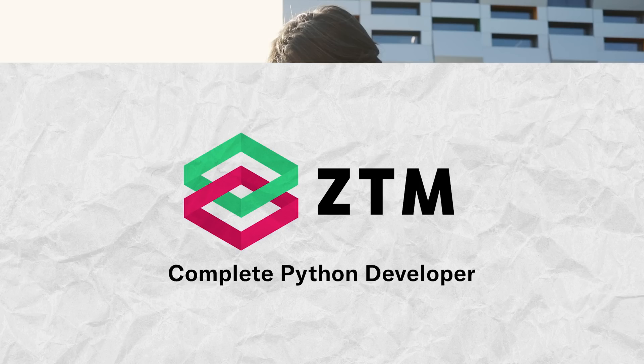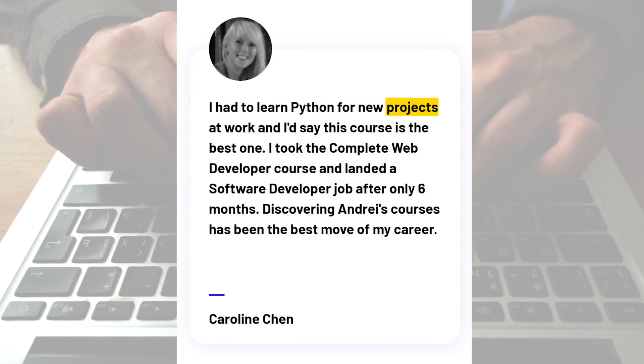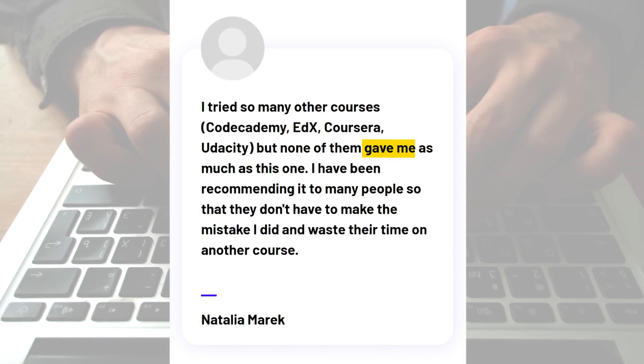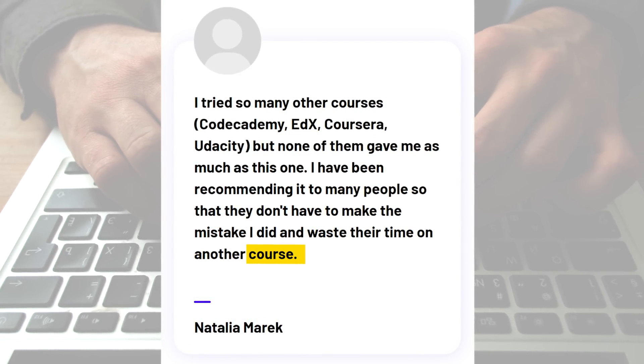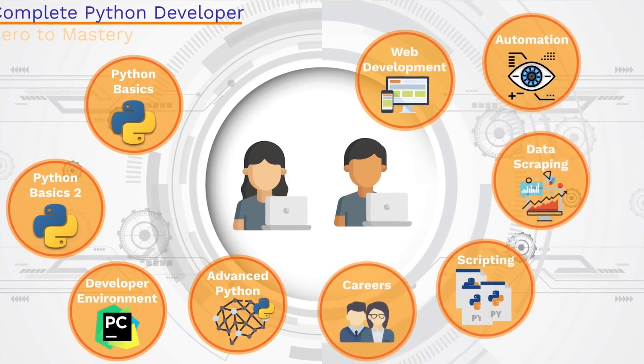Now let's look at what other students say. To be honest, I haven't found many critical comments. The majority of reviews are extremely positive. One student says: 'I had to learn Python for new projects at work and I would say this course is the best one — I took the complete web developer course and landed a software developer job after only 6 months.' Another notes: 'I tried so many other courses but none of them gave me as much as this one. I've recommended it to many people so they don't waste their time on another course.' It's pretty rare to find an all-inclusive course that can take you from knowing nothing to being really good at Python without costing a fortune.